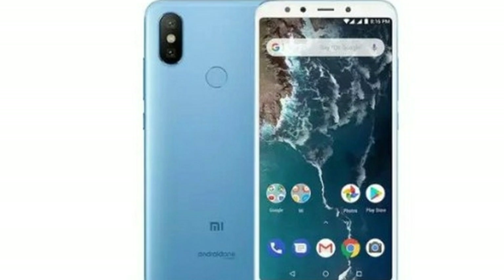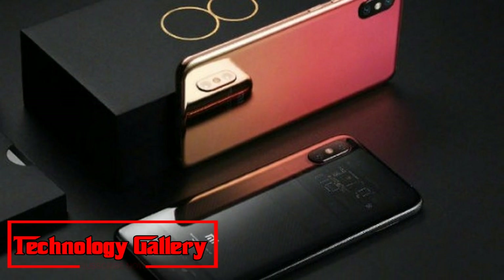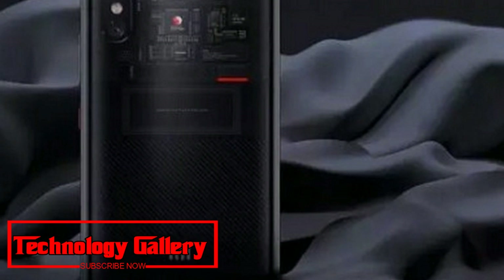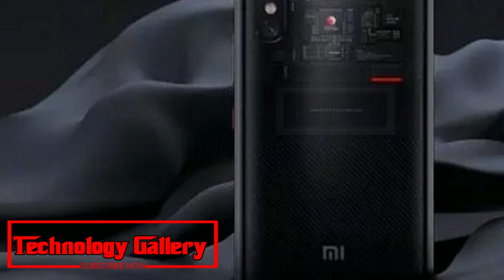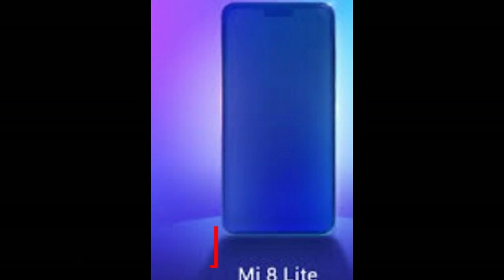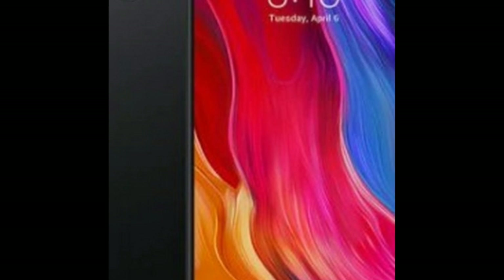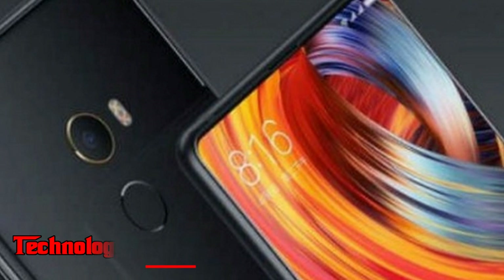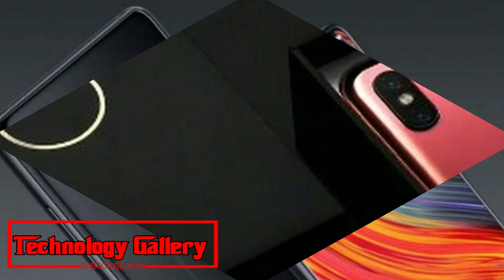To recap, the Xiaomi Mi 8 Pro was launched in China recently. It comes with a pressure-sensitive in-display fingerprint reader and a notch above the display. The Mi 8 Pro features a 6.21-inch Full HD+ 2248x1080 pixels AMOLED display with an 18.7:9 aspect ratio. The phone is powered by a 2.8GHz Snapdragon 845 processor paired with an Adreno 630 GPU.